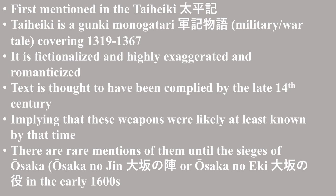Their use is mentioned sporadically until the sieges of Osaka — Osaka no Jin or Osaka no Iki — in the early 1600s.